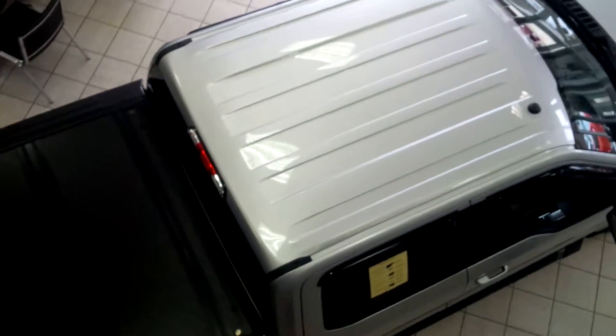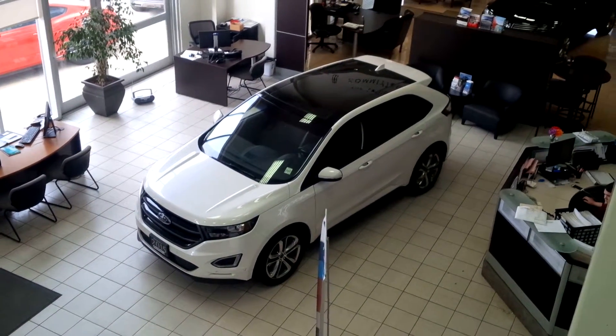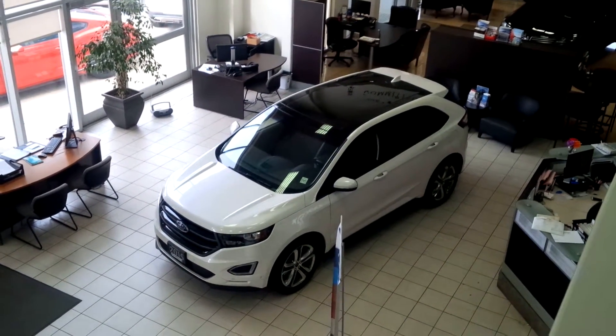Just so anybody wanted to see the top views of some of the Ford vehicles here at Northway Ford — there's a Ford Edge you can see as well. Come on and see us here at Northway Ford and we'll show you the vehicle from top to bottom. John Bolt signing off.